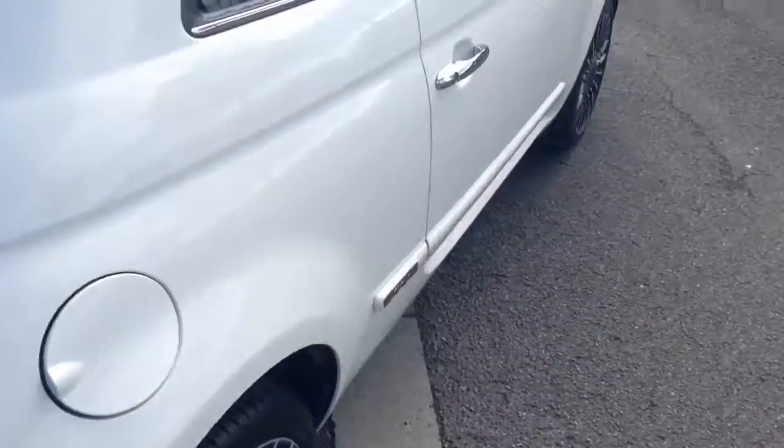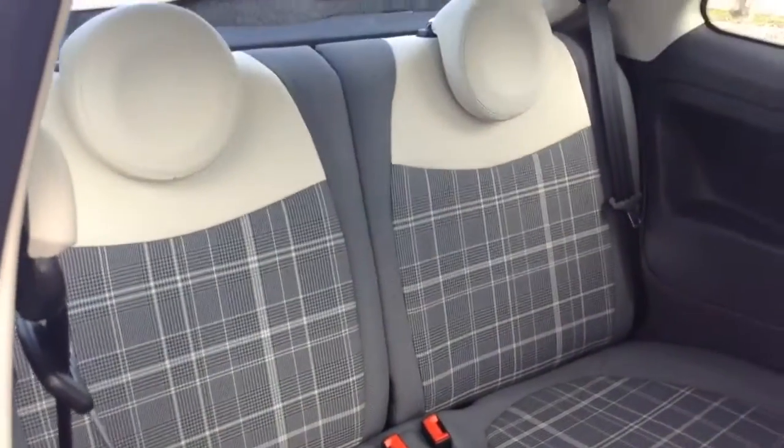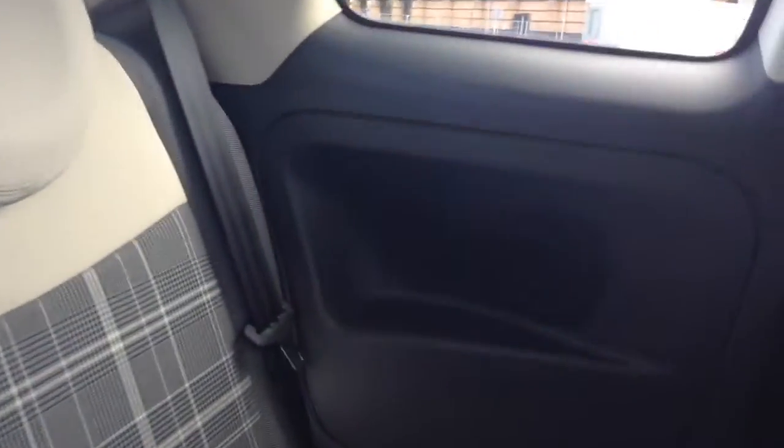Moving into the rear of the vehicle — as you can see this is only a three-door vehicle, so in order to get into the back seats you need to pop the front ones down via the handle here. In the back you've got a part-cloth interior with a white leather finish, which is in excellent condition throughout the vehicle, with two seats in the rear, both with three-point seat belts and headrests.